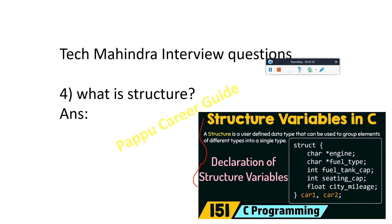The next question is: what is a structure? A structure is a user-defined data type that can be used to group elements of different types in a single unit. You can see here we have a structure containing a character, an integer, and a float. So basically, when we have different types of elements, we organize them inside a structure.